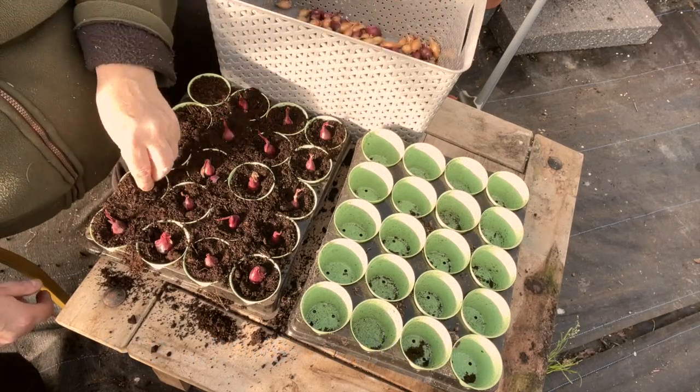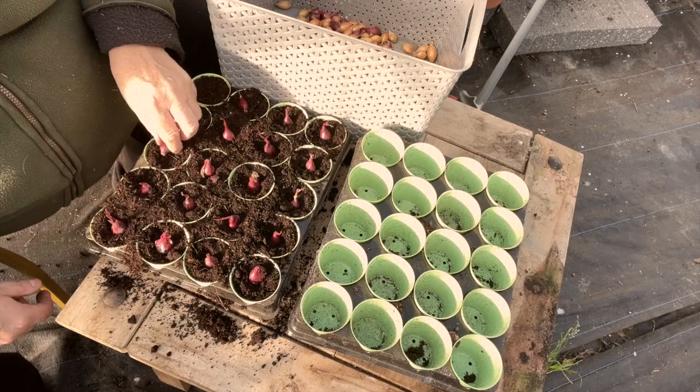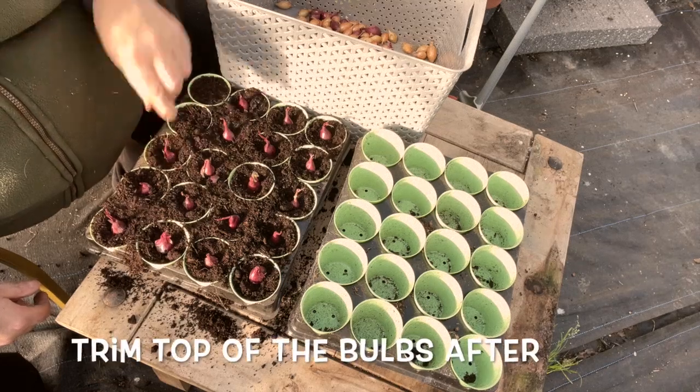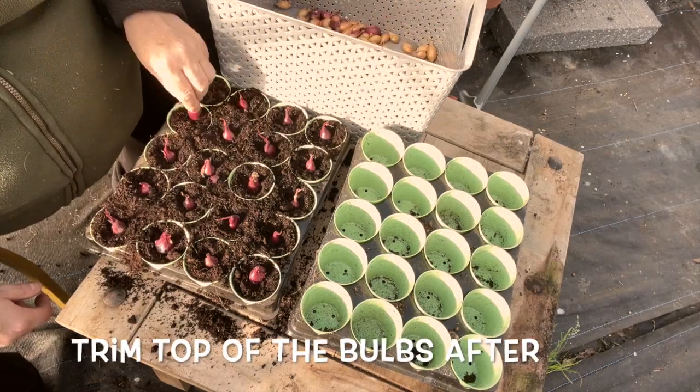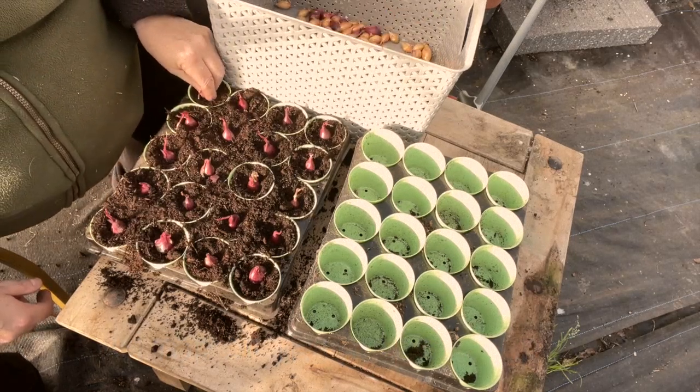I'll probably leave these in the polytunnel on the shelf up high and just hope that nothing gets to any of them. In the other polytunnel I've actually had — I think there's some mice in there and they bit a big chunk of garlic.